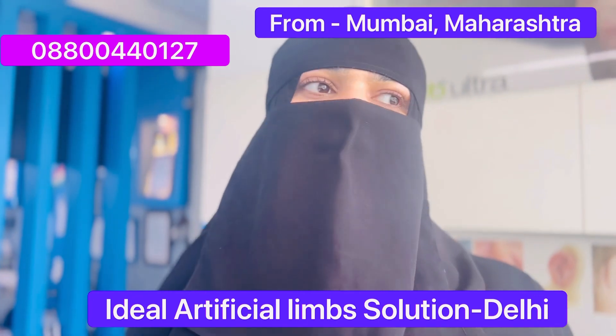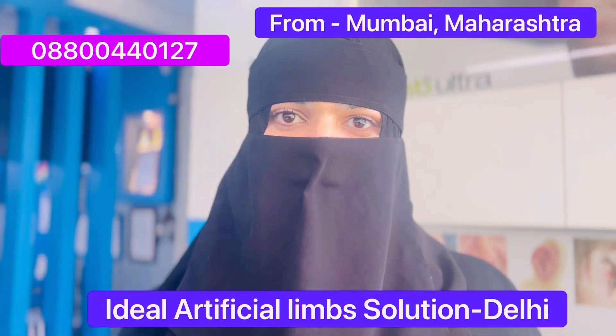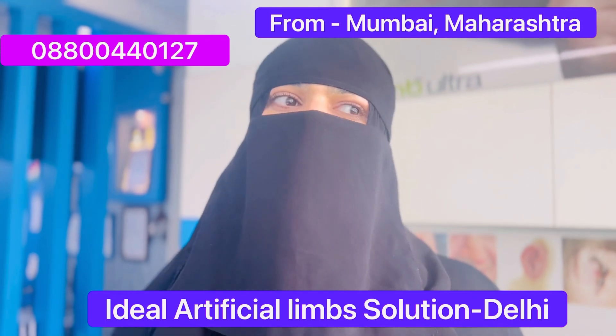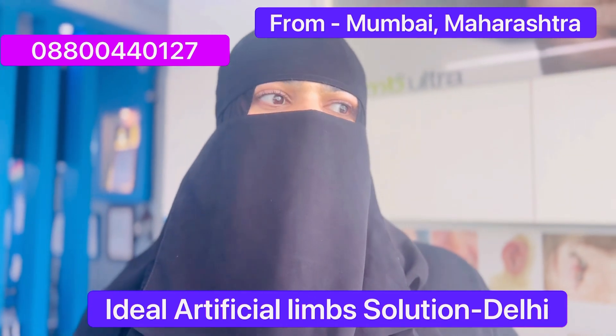I went to a very renowned brand, but it wasn't suitable for me. I could not walk and there were a lot of restrictions. Then I went through a lot of videos and came across Ideal, so I decided to just make a visit and inquire about things.